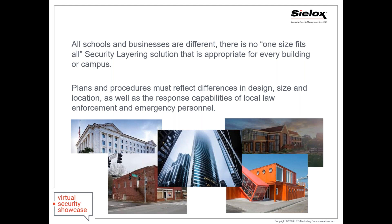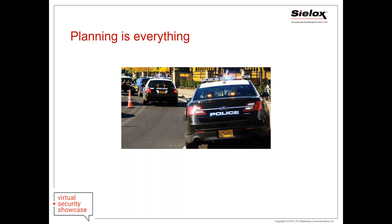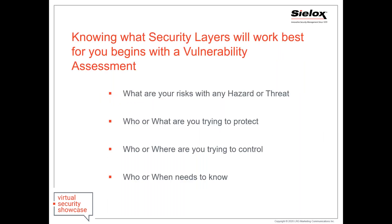Your plans and procedures must really reflect the differences in the design, size, location, as well as how your local community responders can react and respond to any situation. Planning is absolutely key. Your security layers are going to work best after you do a full vulnerability or risk assessment. What are your risks? Who or what are you trying to protect? Who or where are you trying to control?